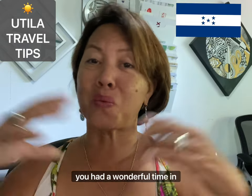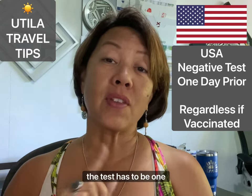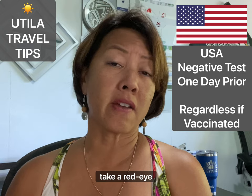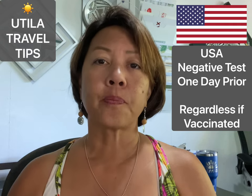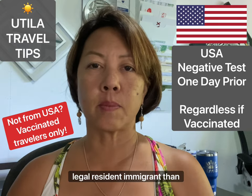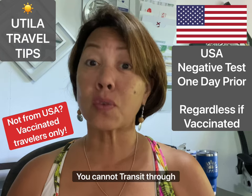If you come into Honduras, have a wonderful time in Utila, and then head home to the US, a negative test is required even if you're vaccinated. The test must be taken one day before your travel — not 24 hours, specifically one day prior — which makes it easier especially for red-eye flights. If you are vaccinated or are an American citizen or legal resident, you're okay. However, if you are not from the US and don't have your vaccination, you cannot enter or transit through the US, which many people don't realize.